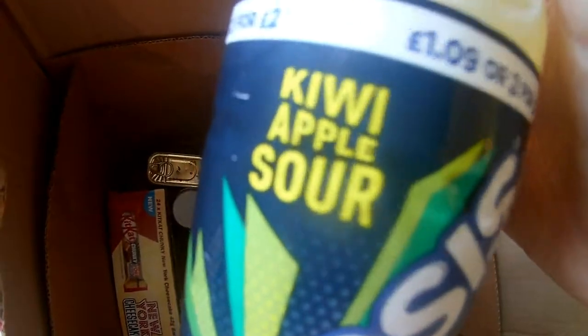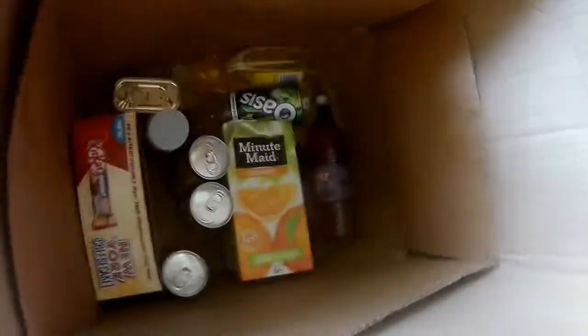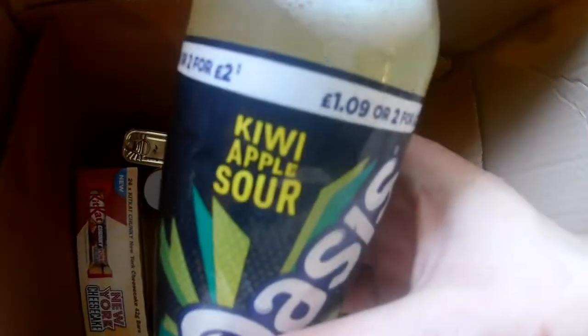Oasis — Kiwi Apple Sour flavour. Don't think I've tried the kiwi apple sour. Moving on, we've got another Refreshed from Robinson's — this is apple and kiwi again. We've got an orange juice — this is Minute Maid orange juice, 100% juice from concentrate, one litre. Small Oasis kiwi. Lacey doesn't like the stuff, she's trying to move away. Anyway, kiwi sour apple.